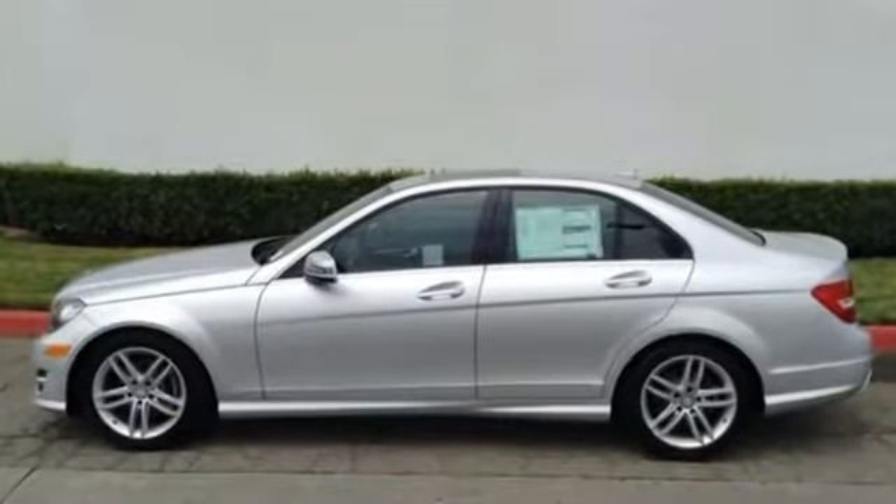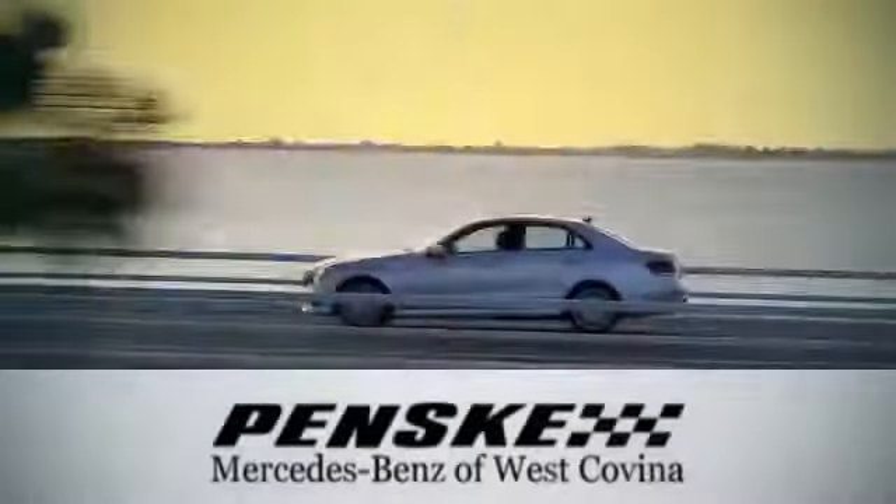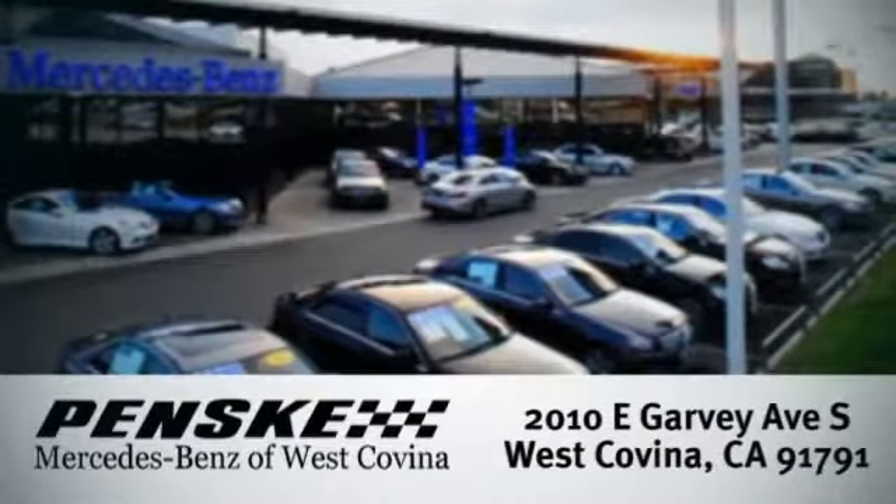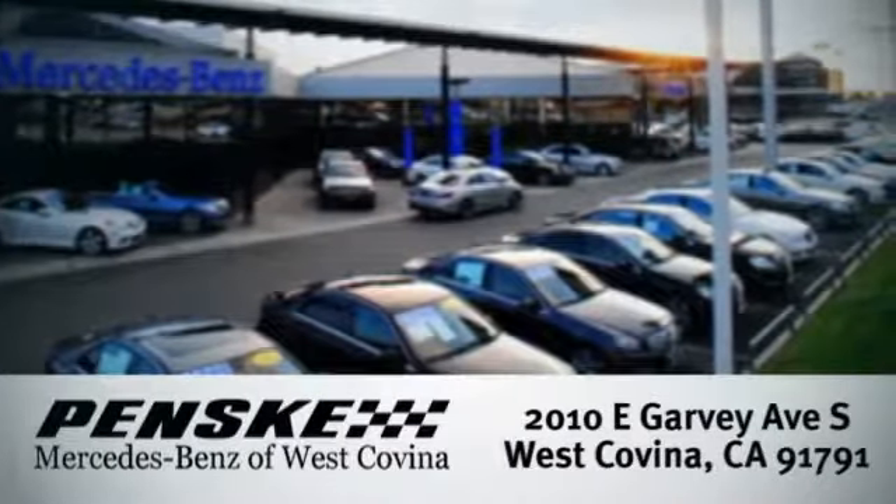Come in today. We're conveniently located at 2010 East Garvey Avenue South in West Covina, California.